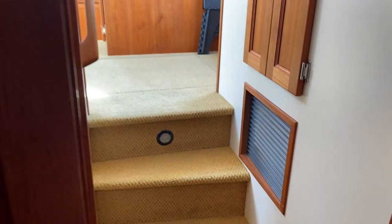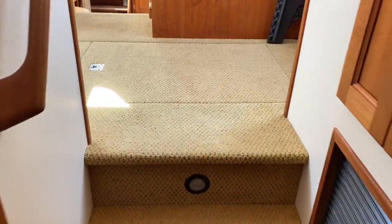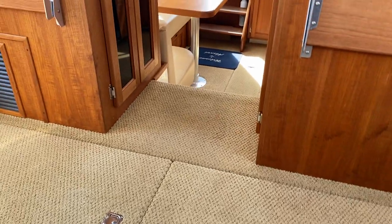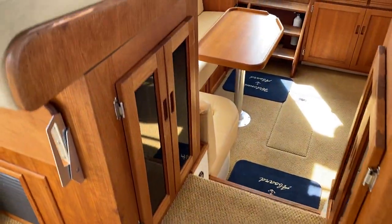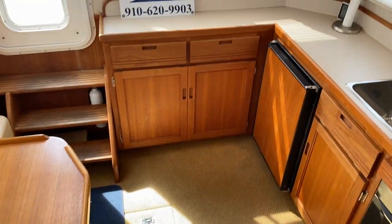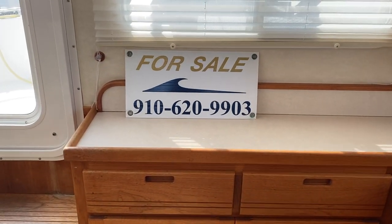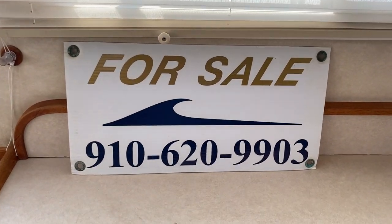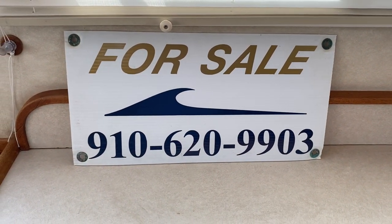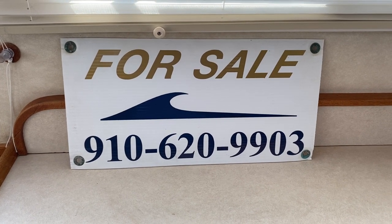All the woodwork is just in immaculate condition. Here's that tank monitor we talked about for the head system. So we've got a 2006 32-foot Nordic Tug located in Chocowinity, North Carolina. Asking price on the boat is $189,900. My name is Mike — if I can help you, please give me a call. I recommend you call soon, because this boat truly is a one-of-a-kind. Thank you for taking the time to watch this video.